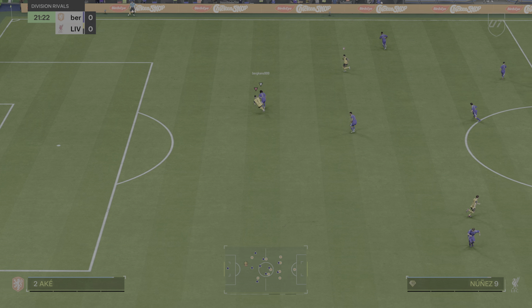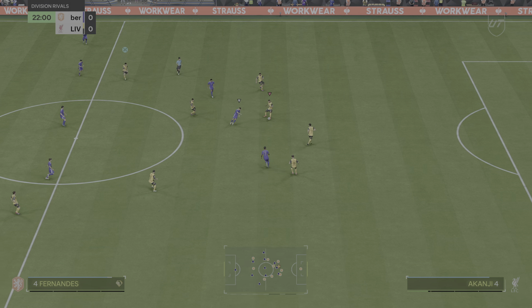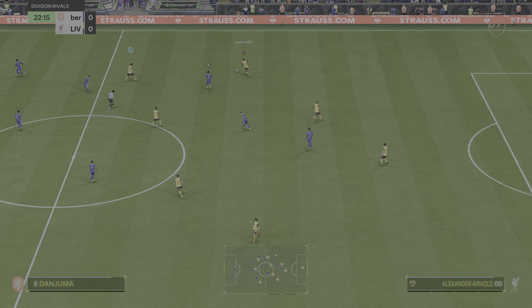How are they not 1-0 up? He has to be clinical in that position. He looks absolutely gutted. Some good work to win it there.